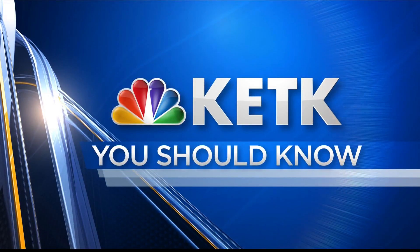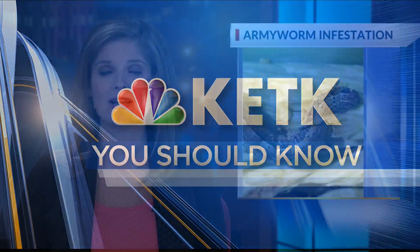You should know: Army Worms are waging war on East Texas. Thanks to our recent rain, they have been destroying acres of hay and grass practically overnight. So much so, they have even been found in urban areas, too. KETK's Matt Thibodeau has more on how to get rid of them.